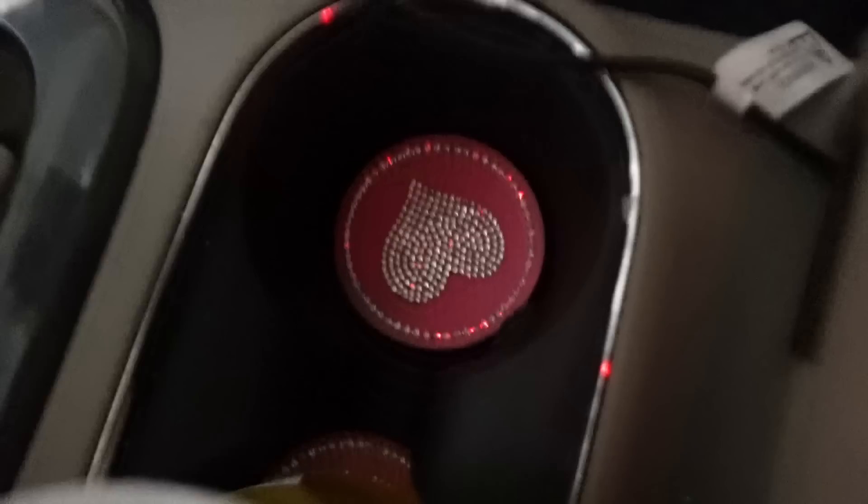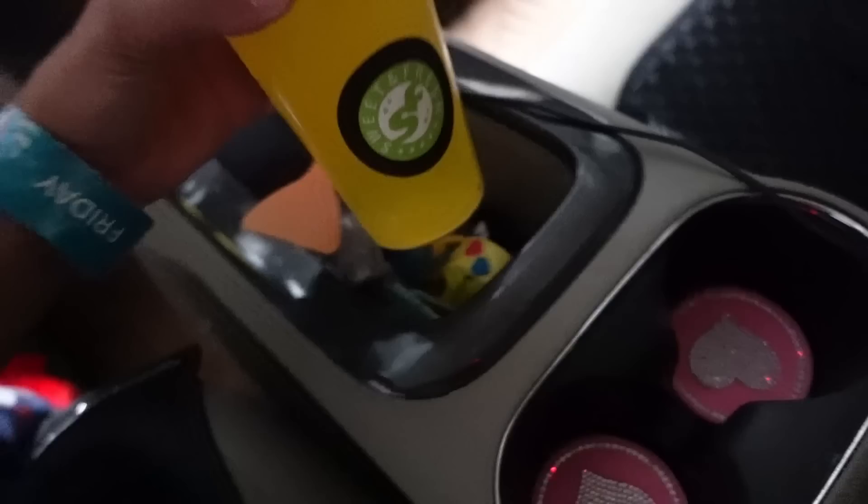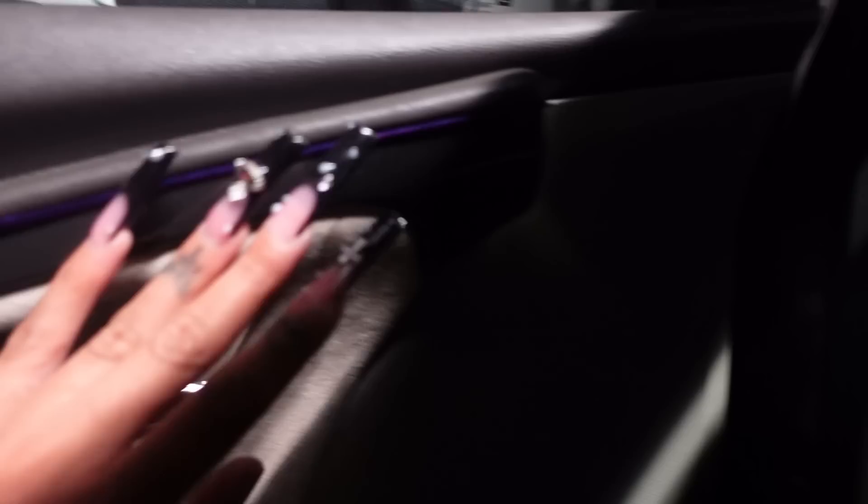And then the little cup holders — I have a drink in mine right now, some sweet tea. I love the pink little cup holders, they are so cute. Then I have this purple trim going around my doors and around my car.